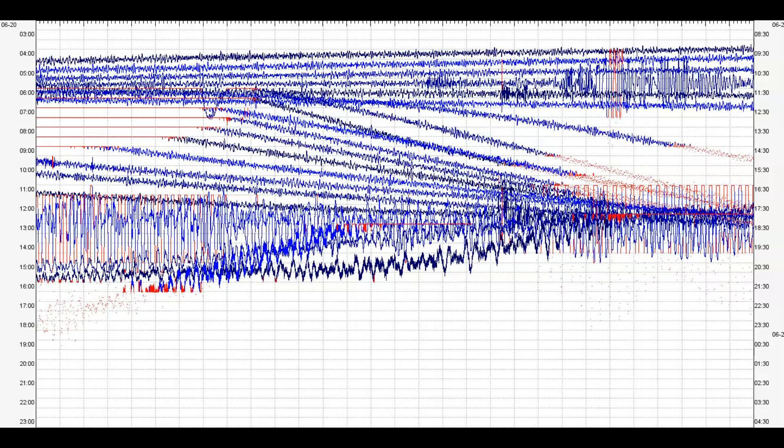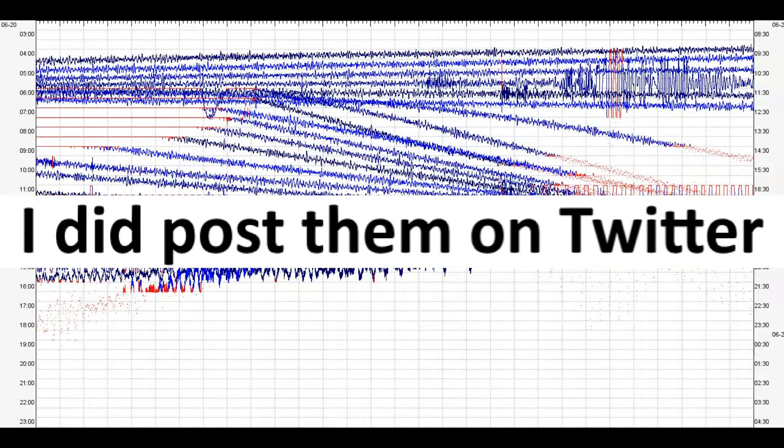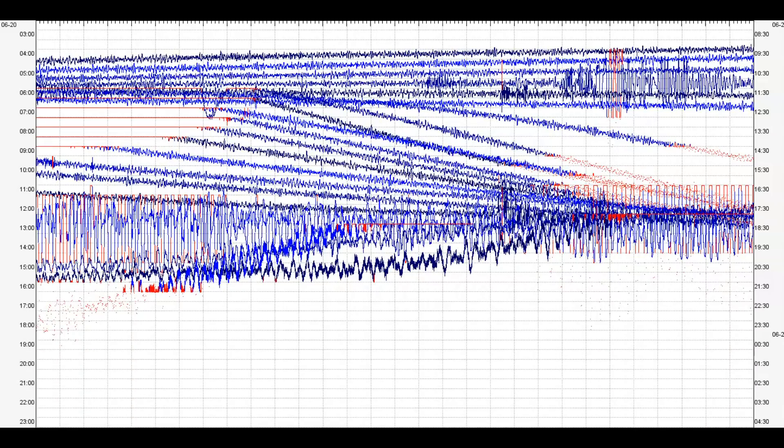Good afternoon, guys. Thank you for joining me. Earlier today I posted the different earthquakes that USGS isn't bothering to post — the University of Utah — that are happening at Yellowstone this weekend. I spent a couple hours doing a video but the volume wasn't working, so I gave up. But this is important.